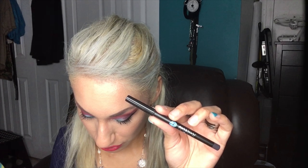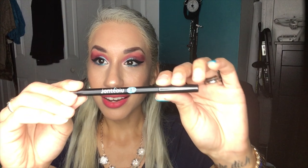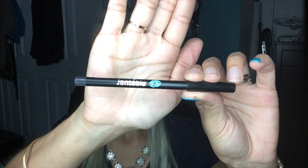Next we have the Jaunt Blue waterproof eyeliner pencil, which retails for $5. I got this in the shade charcoal. Nice.